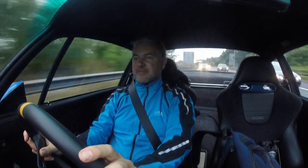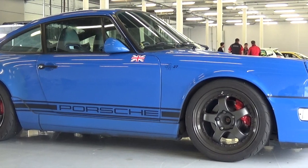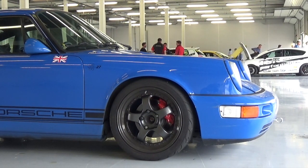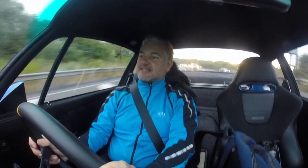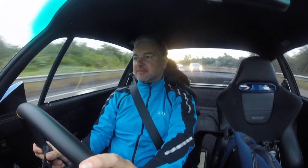Another change I forgot to mention is the removal of that hideous chin spoiler I had before. Some people like them, but I didn't. I don't know if it makes any difference to the way the car handles, but I really hated it so I've taken it out — and I think most people agree the car looks a lot better for it.